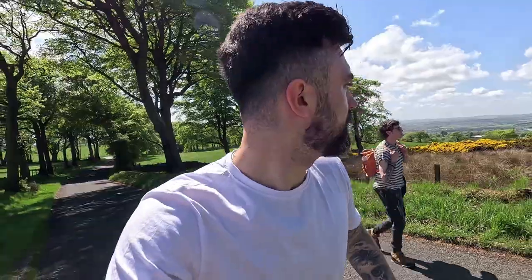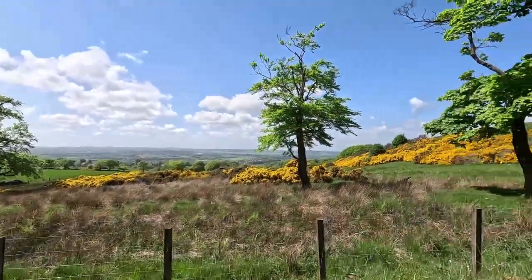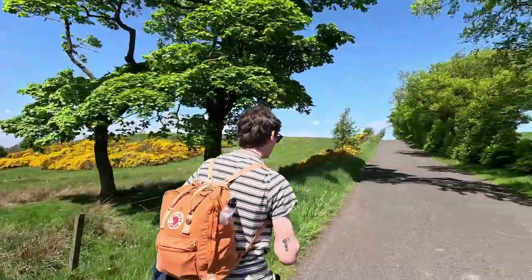This stone has been here for centuries and centuries. They think it could be a marker to an ancient historic site just a little bit further up called Cairn Papel, which we're also gonna show you later on in this video. Look at that view — welcome to Scotland.